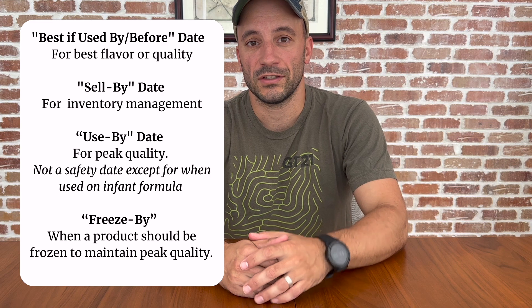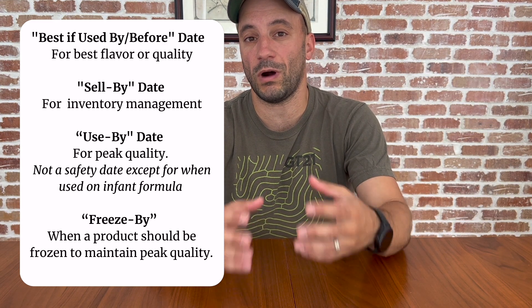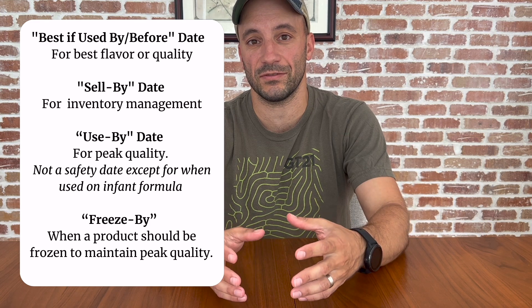All of these options can create confusion, and what that leads to is a lot of wasted food. It's estimated that in the US, more than 30% of all food is wasted, and a lot of that is actually due in part to food labeling and people throwing out perfectly good food. It's important to note that except for infant formula, product dating is not required at the federal level.